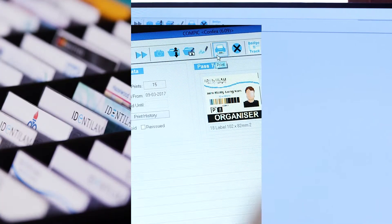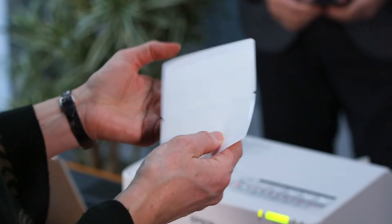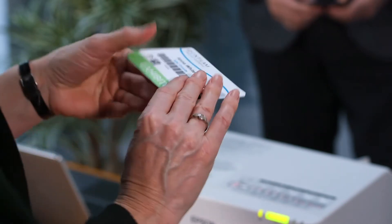All of our badges, software, and printers are offered as ready-to-use bundles, which gives you everything you need to make your own corporate ID cards and event badges.